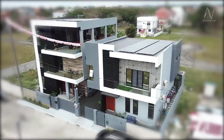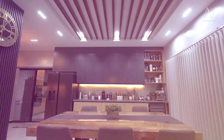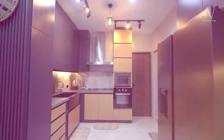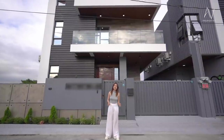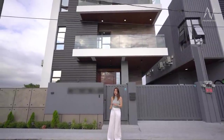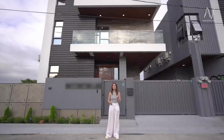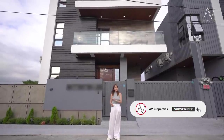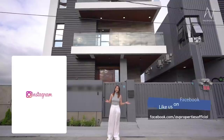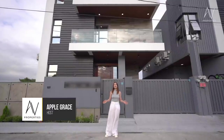My name is Apple Grace and welcome to another AV Properties house tour. It's another wonderful day to go house hunting on YouTube. Today we will explore together this three-story ultra-modern house in Cavite. Please don't forget to click subscribe to AV Properties' official YouTube channel, and check us out on Instagram and on Facebook at AV Properties underscore official for all of our fresh listings. Let's go.